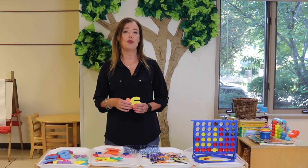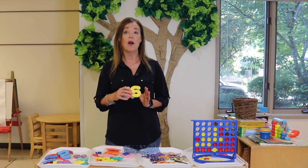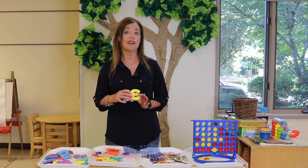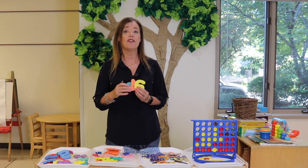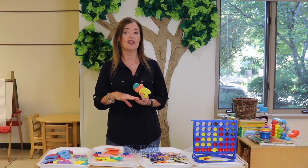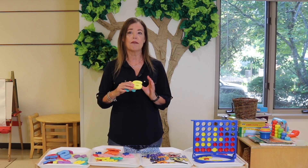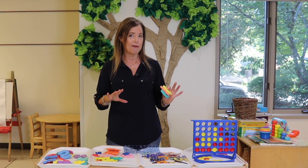Hey everyone, it's Char from Teaching Two and Three-Year-Olds. In a recent video, I talked about how I expose my two and three-year-olds to letters, and today I want to talk about numbers. We're always exposing the children to different numbers throughout our classroom and working on counting skills, especially at circle time. There are so many ways to do it in hands-on, playful ways, so today I thought I would show you some of my favorites.